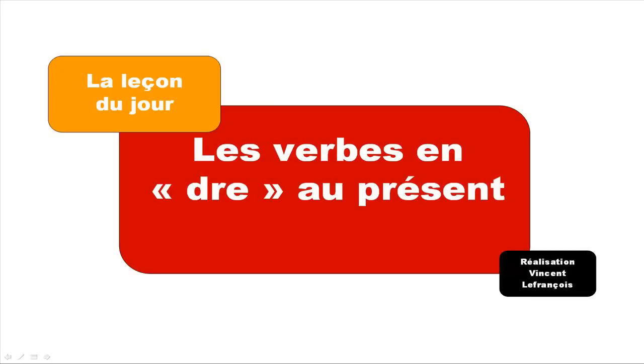Hi everyone, bonjour à tous and welcome to la leçon du jour, your French lesson of the day. Today we'll see les verbes en DRE au présent. Be aware that, as usual in French, we've got many exceptions, so they don't include all the DRE verbs.